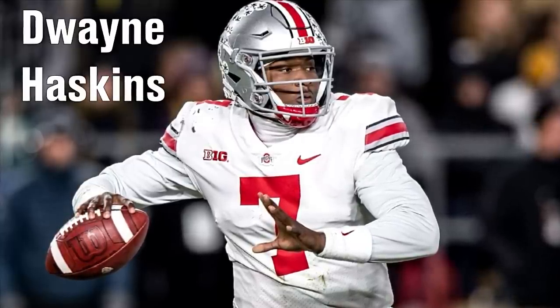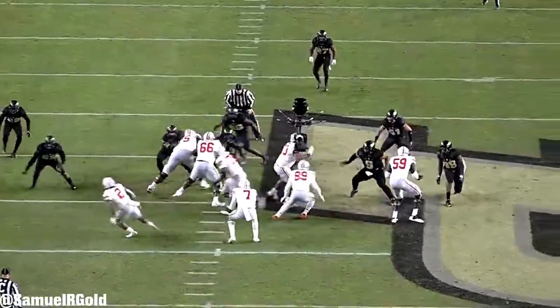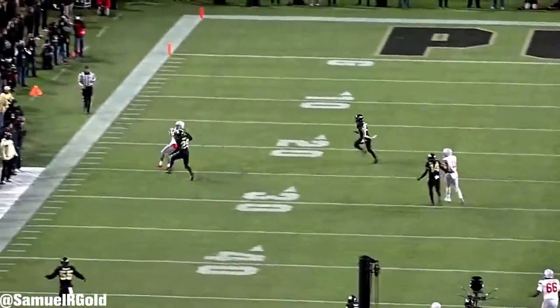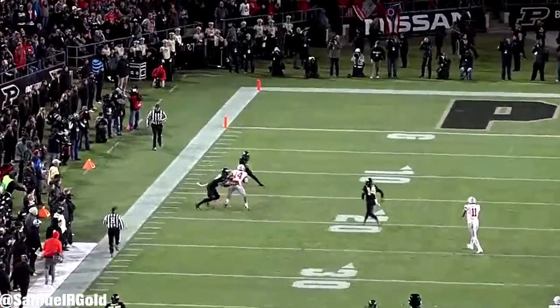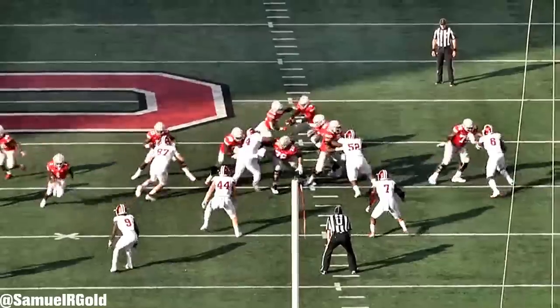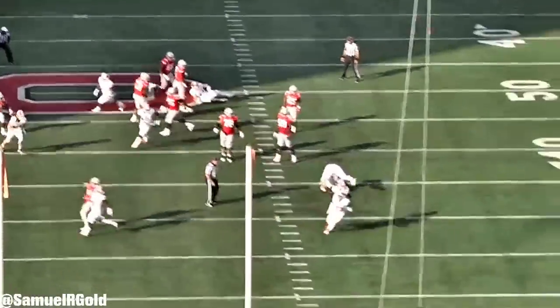In the modern NFL, every team is in a quarterback cycle. You have teams like the Falcons and the Colts who have their quarterback and are just trying to compete inside a defined window. Then you have teams like the Giants and the Jaguars who need a quarterback and aren't going to be competitive until they get one. In this NFL draft, only one team will be lucky enough to grab this year's top quarterback, Dwayne Haskins.